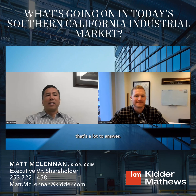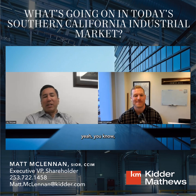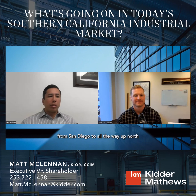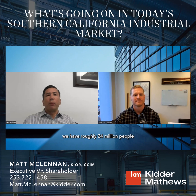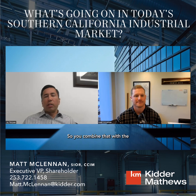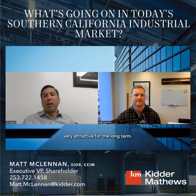SoCal has the Ports of LA and Long Beach. From San Diego all the way north to Ventura County, the industrial base totals about two billion square feet, with roughly 24 million people in Southern California. Combine that with the two largest ports by volume and the growth of e-commerce continuing to gain market share over traditional brick-and-mortar retailers — all those things combined make Southern California very attractive for the long term.